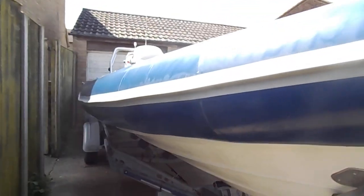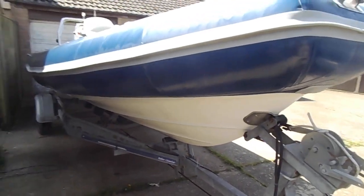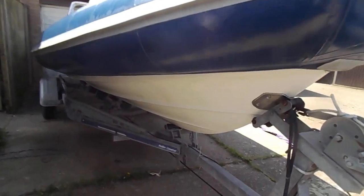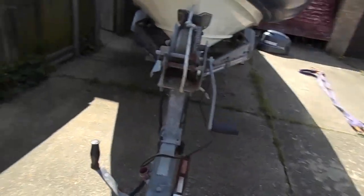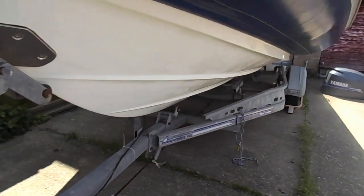Good morning, this is Geoff's Quest, Boat Shed North Suffolk, and we're currently listing today this very effective Avon Adventurer RIB, GRP hull, and comes complete with trailer, which is, I'm pretty certain, very roadworthy. Looking under the GRP hull at the moment.